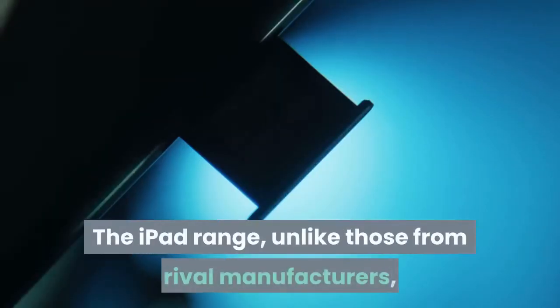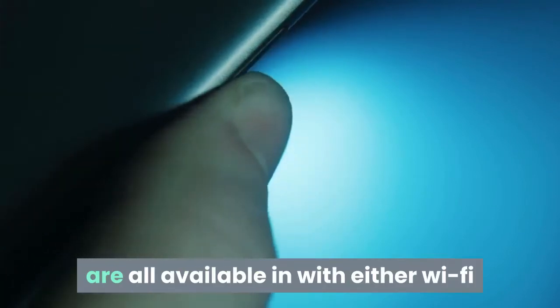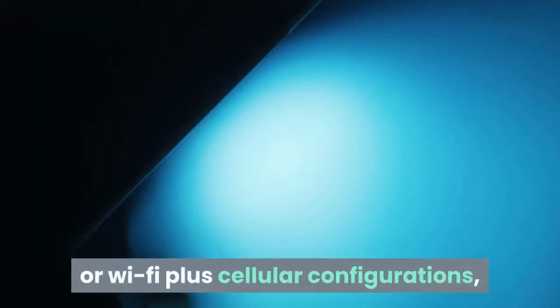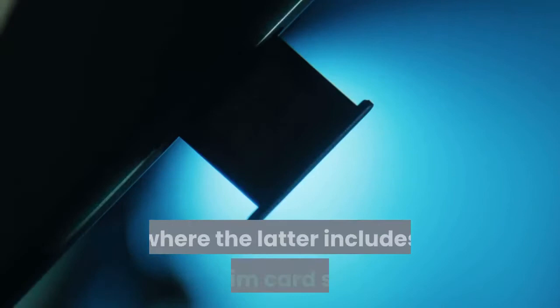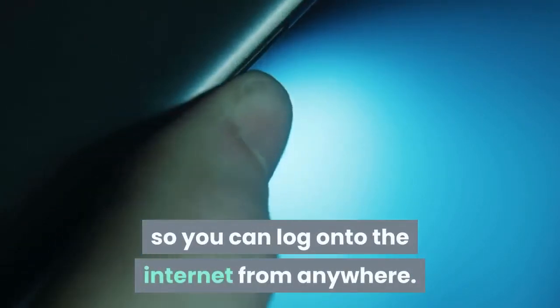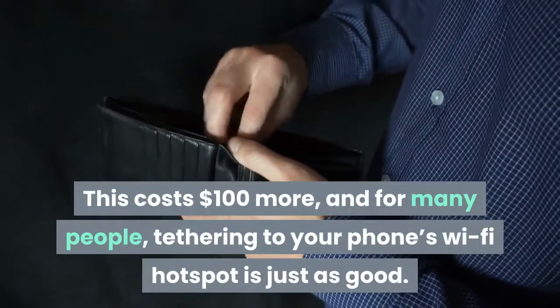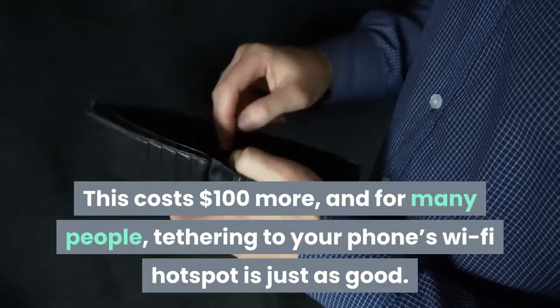The iPad range, unlike those from rival manufacturers, are all available with either Wi-Fi or Wi-Fi plus cellular configurations, where the latter includes a SIM card slot so you can log onto the internet from anywhere. This costs $100 more, and for many people, tethering to your phone's Wi-Fi hotspot is just as good.